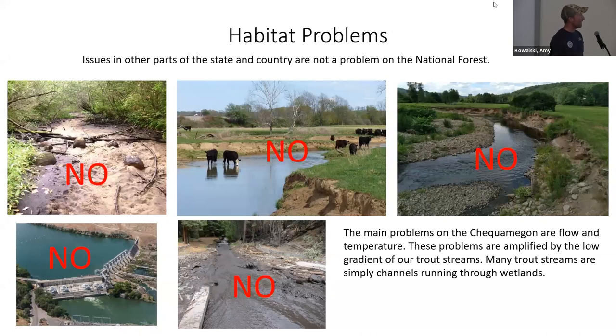Habitat problems that we do not see on the national forest: I rarely have a stream that goes dry; I don't have livestock getting into my streams; we don't have any big dams; fire is pretty much non-existent; we don't get big flash floods. There are a lot of things that happen in other parts of the country that aren't really a problem here in northern Wisconsin's national forest — but we have our own problems, don't worry.